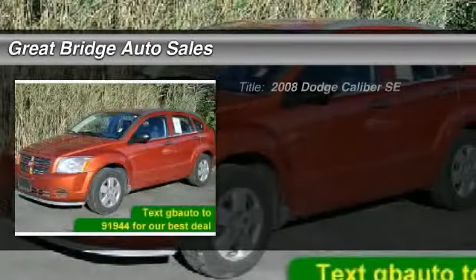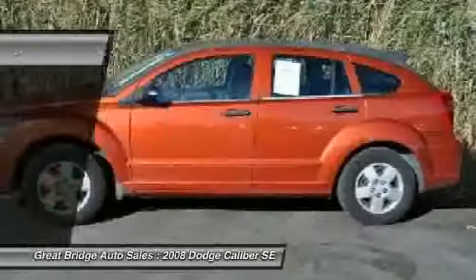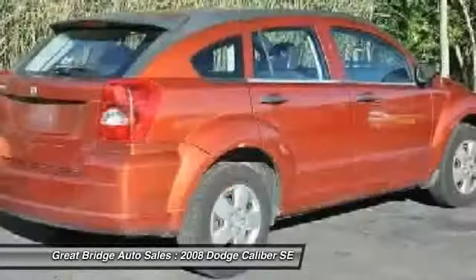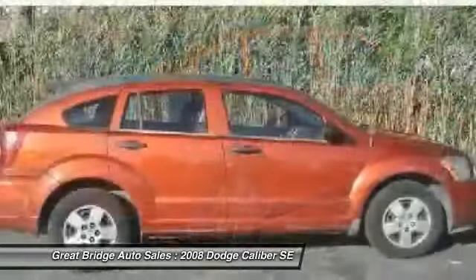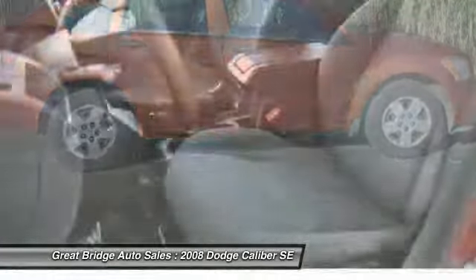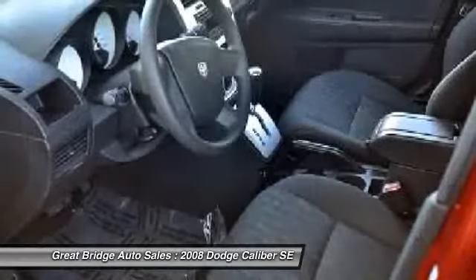The 2008 Dodge Caliber is unique inside and out. Its sassy, smart exterior styling combines with numerous clever interior features, such as a flip-out iPod holder and a chilled glove box compartment. You'll love the smoothness of the transmission and the quietness of the cabin. A joy to drive.